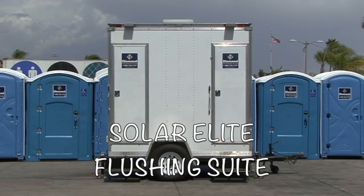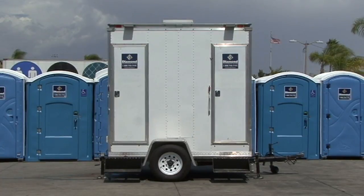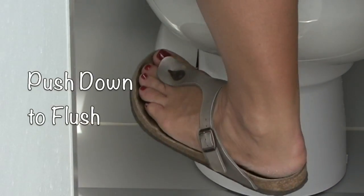The Solar Elite Flushing Suite arrives on a trailer and includes two restrooms. It is the perfect restroom for any outdoor event. Powered by sunlight only and equipped with fresh water and wastewater tanks, this unit is completely self-contained.